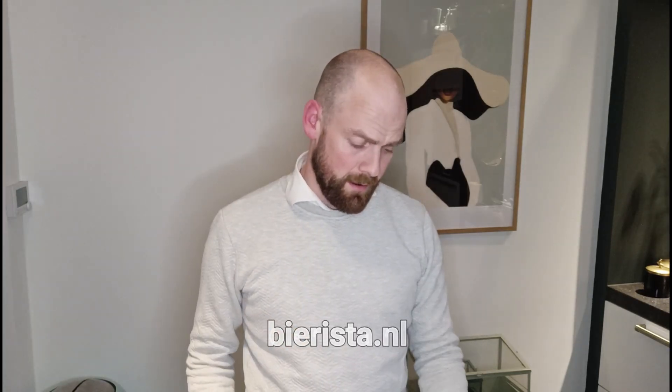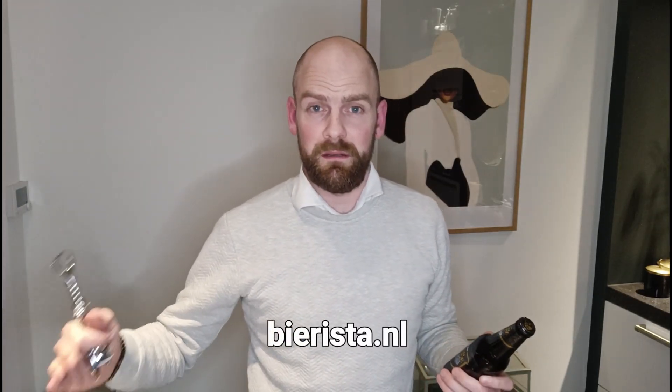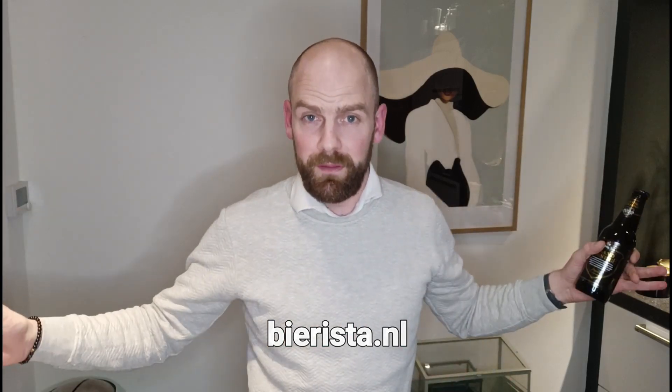So who's saying this? The website beerista.nl is ranking every year the best beers in the Netherlands, with a whole group of people that can vote. And they voted for this guy.